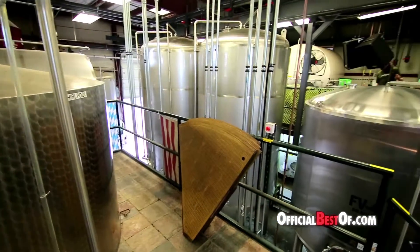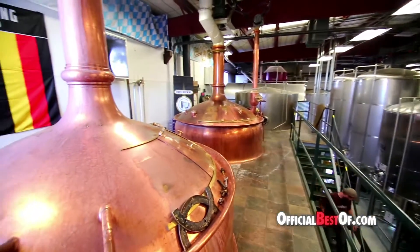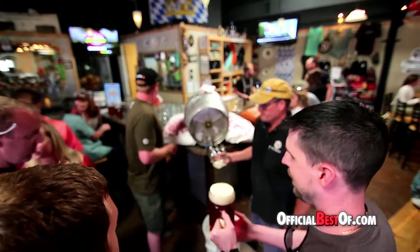Our German copper kettle system is a 70 barrel system, so we brew 140 kegs at a time, and it is of course 52 years old. We're looking at this year producing right around 6,000 barrels.